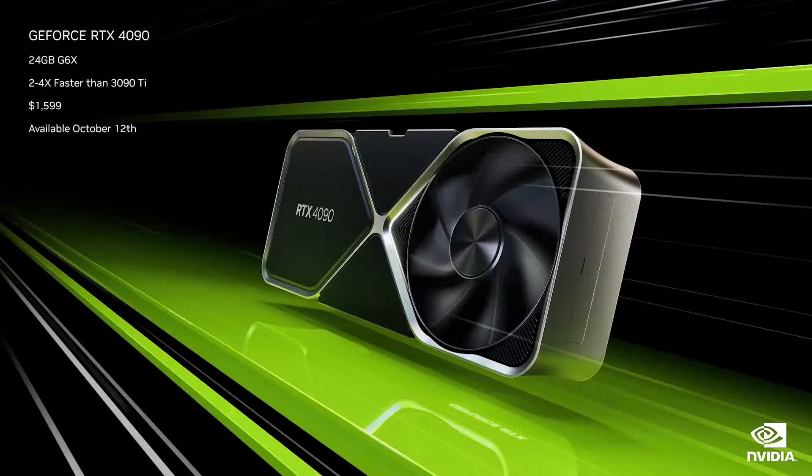Today we're announcing our highly anticipated NVIDIA ADA Lovelace GPU — the GeForce RTX 4090. NVIDIA engineers push technologies on every front: new SM with shader execution reordering, new RT core with opacity micromap and micromesh engines, and new tensor core with FP8 transformer engine.